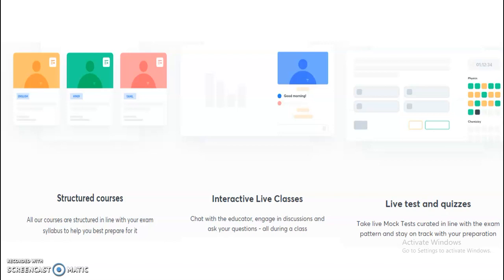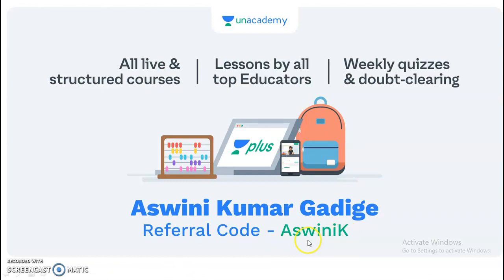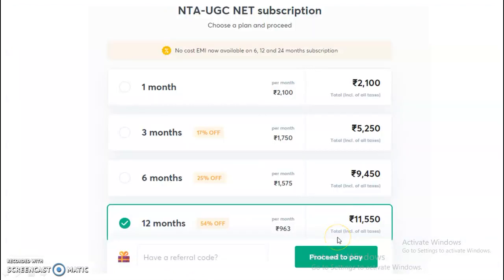These features will give you very good conceptual clarity to clear your exam. Subscription plans are available for 1 month at ₹2,100, and for 3 months, 6 months, and 12 months as well. Candidates who want to subscribe to the complete UGCnet Electronic Science course may choose any one of these plans. A referral code is also available — use ASWINIK (A-S-W-I-N-I-K) to get a 10% discount on any subscription plan.